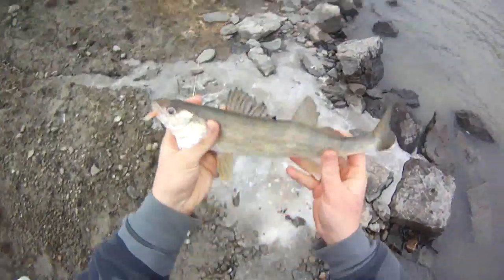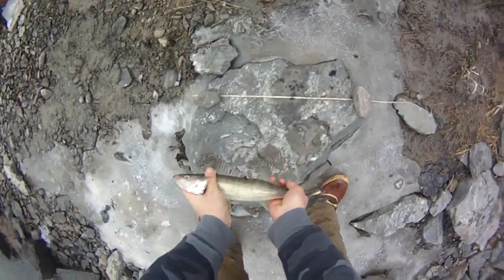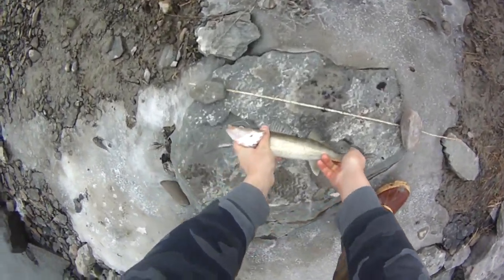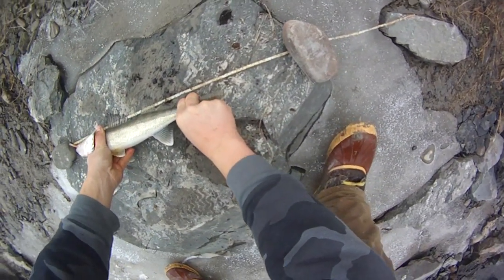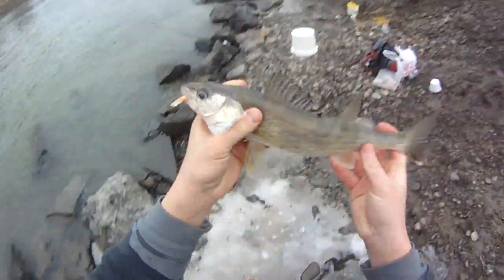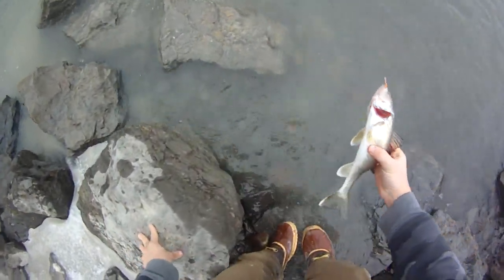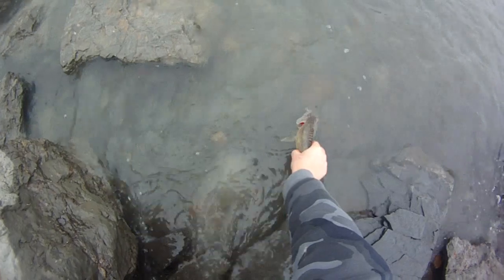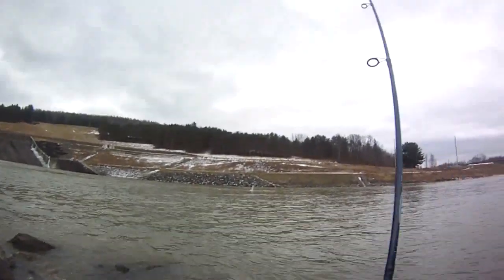Set the pole down. I forgot my good tape measure, so I have to make do with this one. 50 to 60 — almost 65 — makes him 14 and three quarters. Just barely undersized. Got to be 15 to keep.